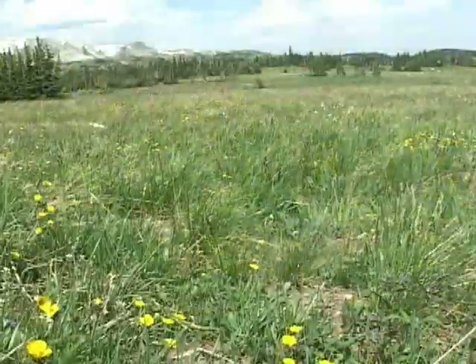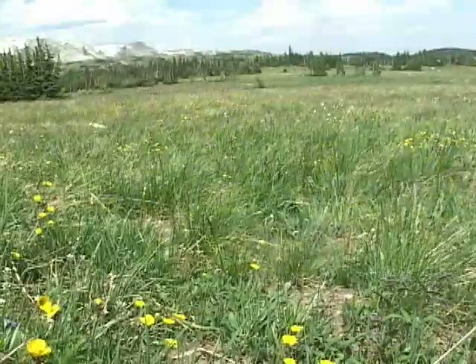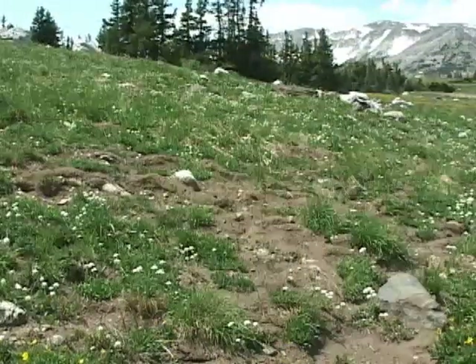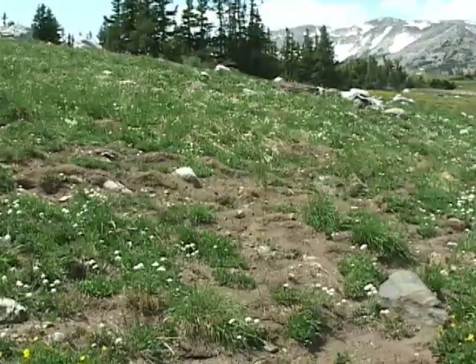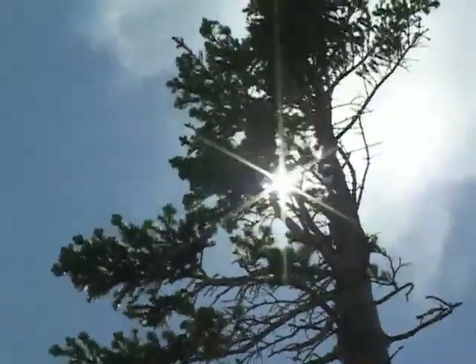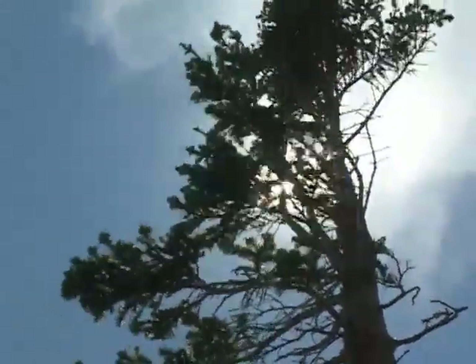They only need so much light for photosynthetic process, and they really need to protect themselves from water loss. A significant portion of the growing season, these plants are in a drought condition. There are plenty of drying winds, and the intense sunlight provides plenty of energy to help water jump into the vapor state.